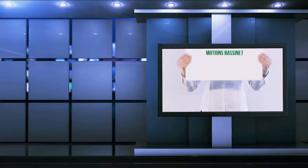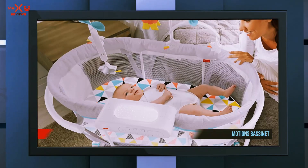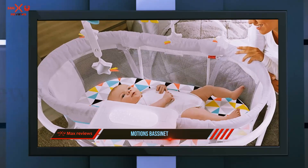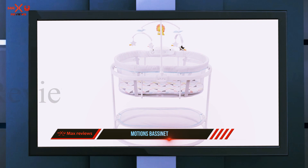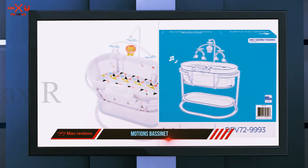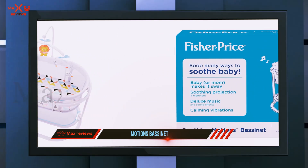Starting at number three: the Motions Bassinet. Unless you want to spend all day rocking your baby, a bassinet that offers motions or vibrations is a lifesaver. The Fisher-Price Soothing Motions Bassinet comes with a mobile and can be set for 30 minutes of vibrations, music, or sounds. Parents also love that there's a night mode with a night light that projects twinkling stars overhead.